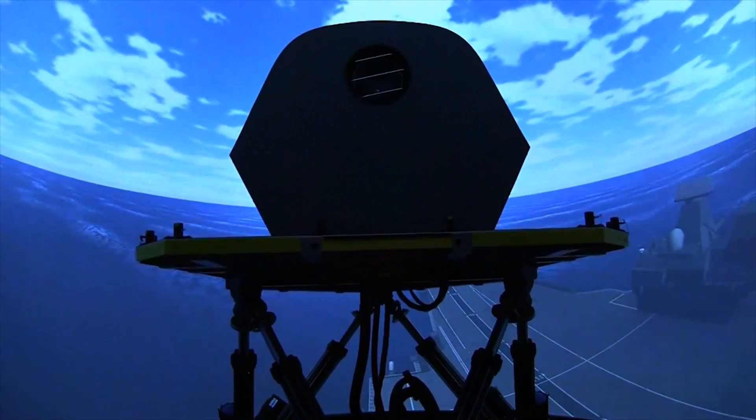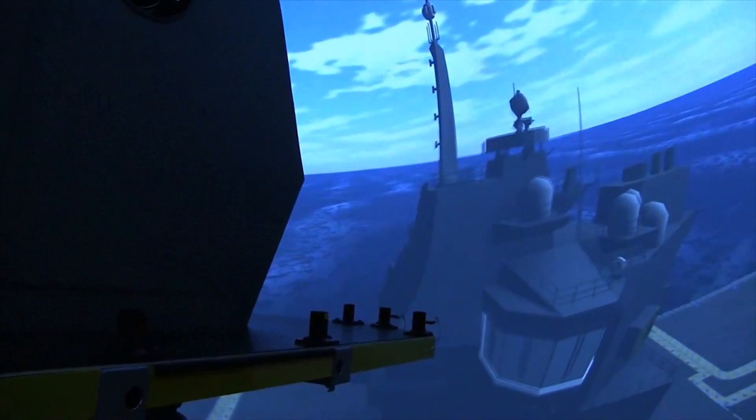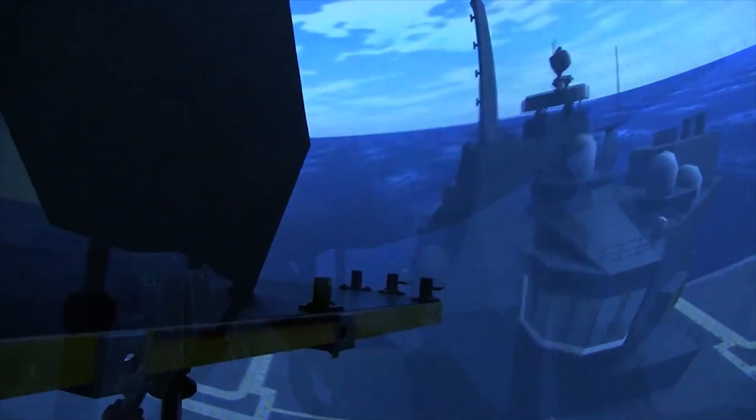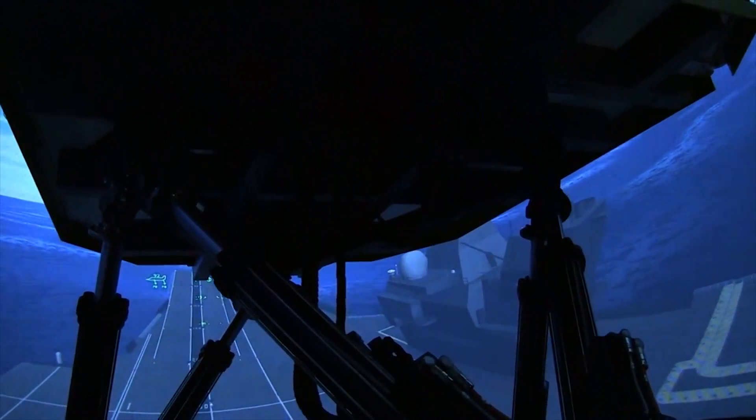You can see over our shoulders the back of the flight deck, and pretty much the whole of the front of the flight deck up forward as well. Right next door we have the cockpit of the F-35, very faithfully reproduced. The two facilities are linked such that anything you do in the cockpit is seen in here from the ship.